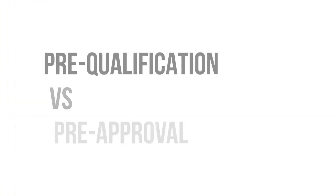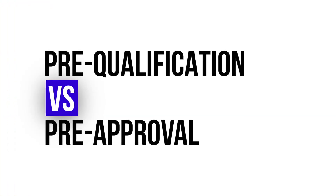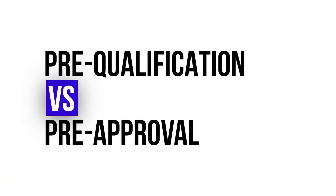Do you guys know the difference between a pre-qualification and a pre-approval? Hi and hello and thank you so much for tuning in, and if you are new, welcome to my channel. My name is Preeti Rao and I am both a real estate and a mortgage broker for close to 20 years. Today we are going to be talking about pre-qualification versus pre-approvals and what is truly better for you.